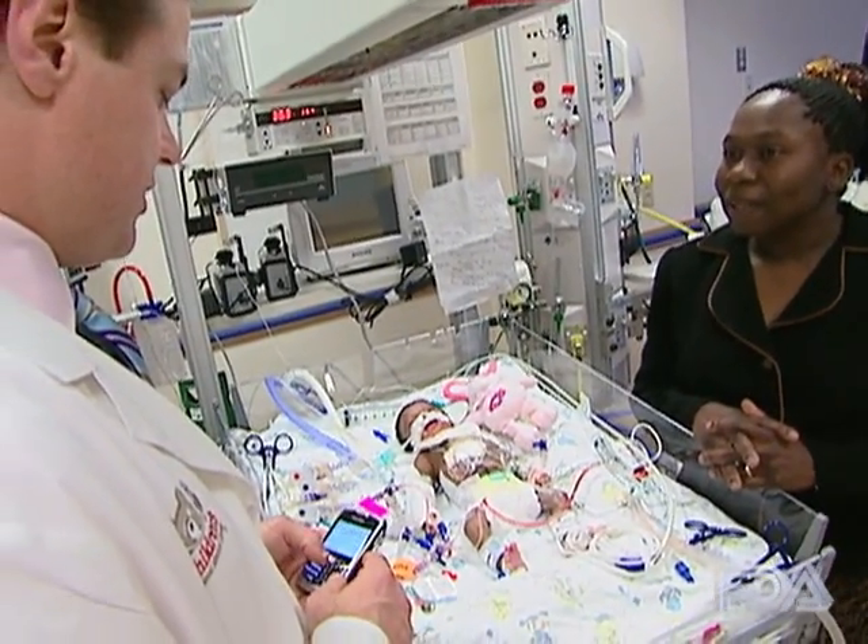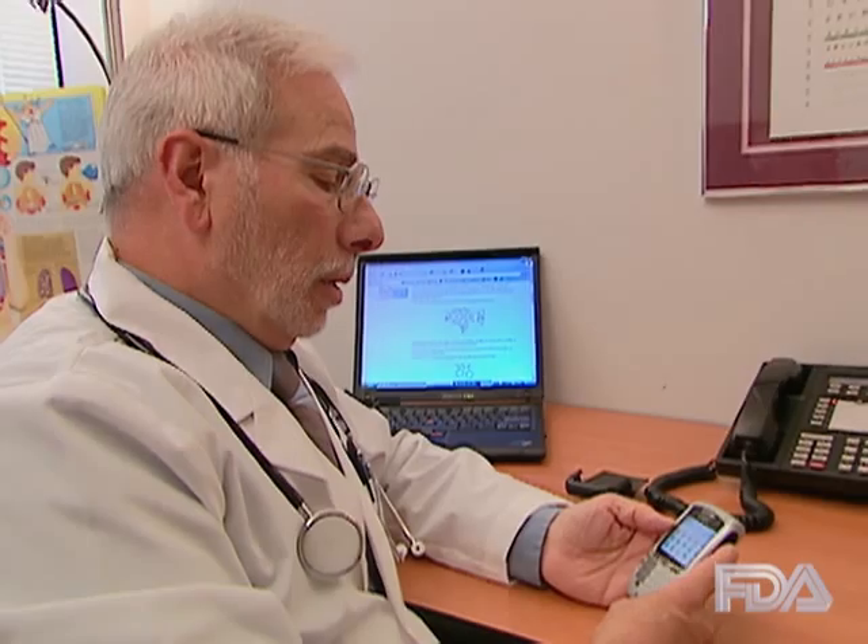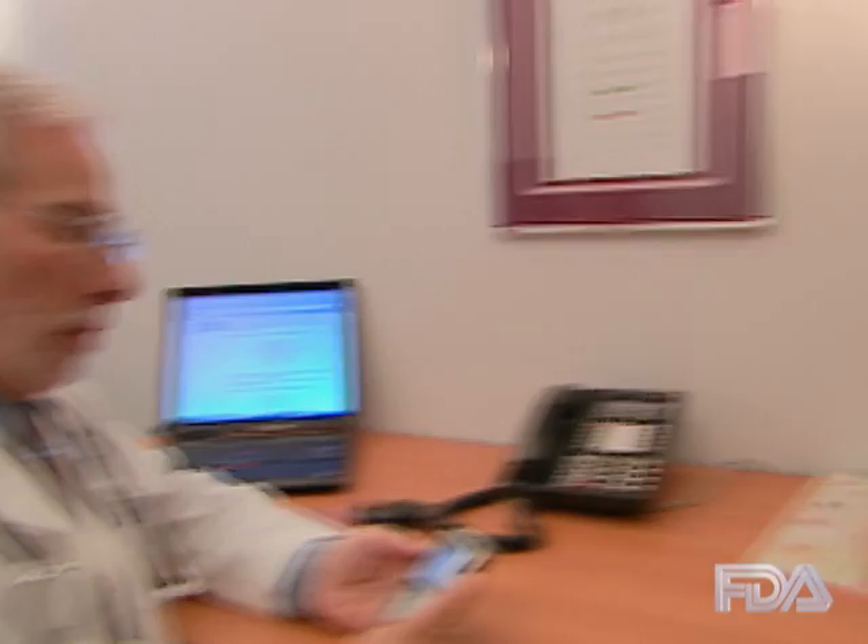Whether you practice in a hospital, private office or clinic, extended care facility, or any other medical setting, our FDA MedWatch safety alerts allow you to stay current with the new information available on the drugs, biologics, or medical devices that you use during your busy practice day.